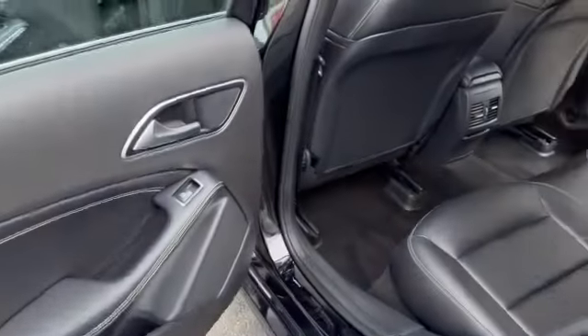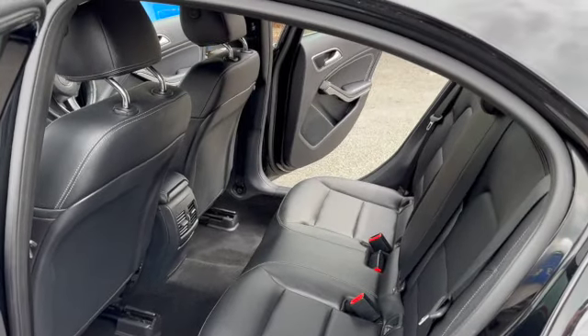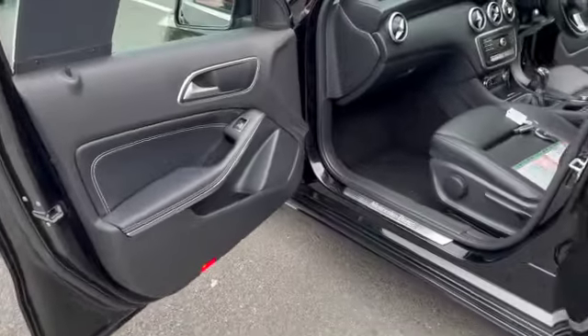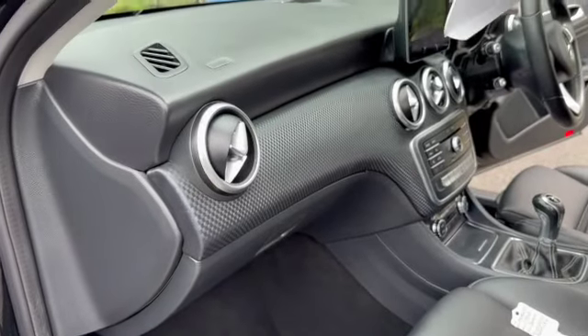Just a quick view from the passenger rear to show off the condition, which is excellent. There's loads of room in there for your rear passengers as well. There are no adverse smells inside the car — certainly no dog or cigarette smells. There are also no marks or scuffs on the dash or plastics.